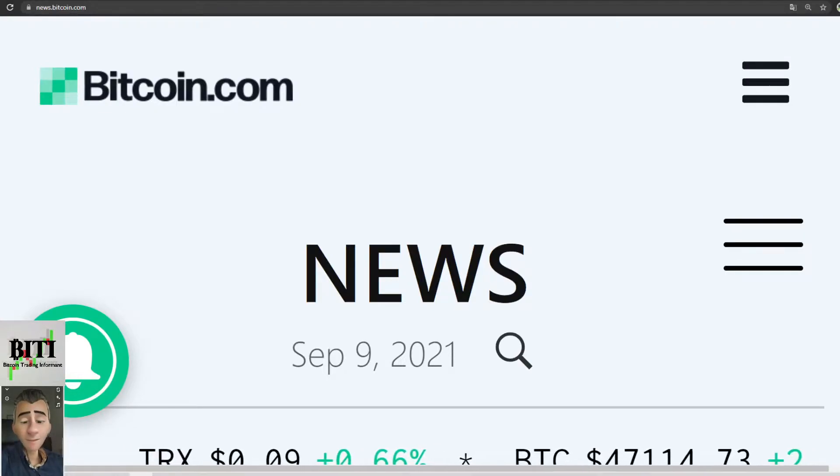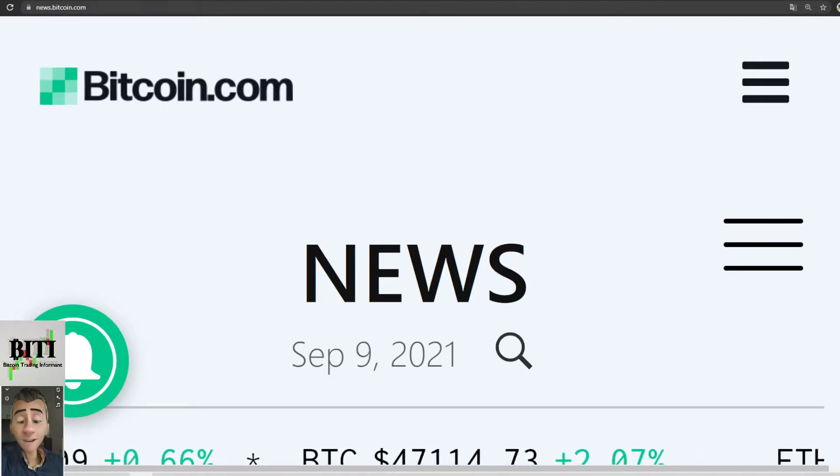Hello all, here is BT, your Bitcoin trading informant, and this is your daily 5-minute tour update for Bitcoin.